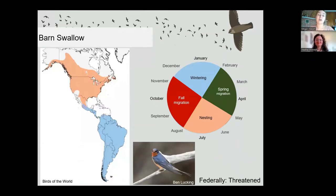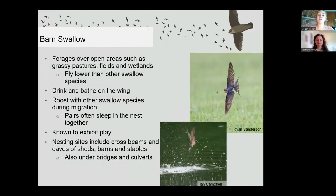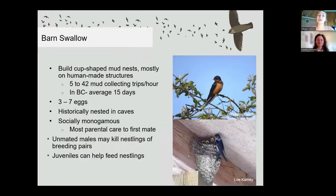Barn swallows inhabit a fairly similar area to bank swallows, though they cover more territory and have a more predominant western range — historically they nested mostly in caves. Like the bank swallow, barn swallows are federally listed as threatened. They forage over open areas such as grassy pastures, fields, and wetlands, and will roost with other types of swallows during migration. Pairs often sleep together in nests made on cross beams and eaves of sheds, barns, stables, bridges, and culverts — basically anything with shelter and a perch. Barn swallows are actually known to exhibit play, which is pretty adorable. They build cup-shaped nests out of mud, historically in caves but now typically on human structures. They lay three to seven eggs and have one or two broods per year, occasionally a third.